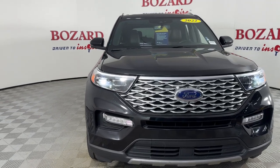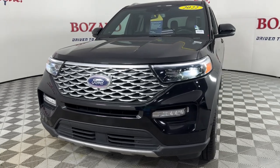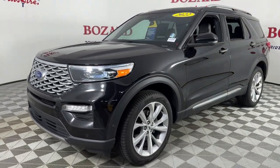Introducing the 2022 Ford Explorer. With less than 60,000 miles on the odometer, this vehicle stands out from the rest.